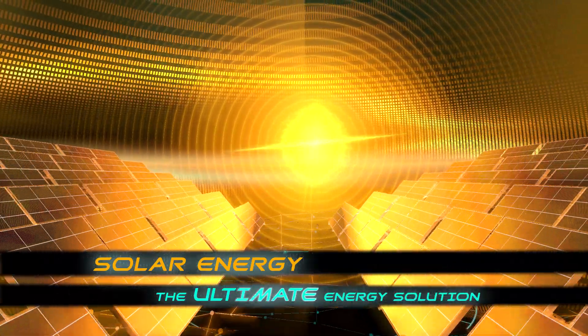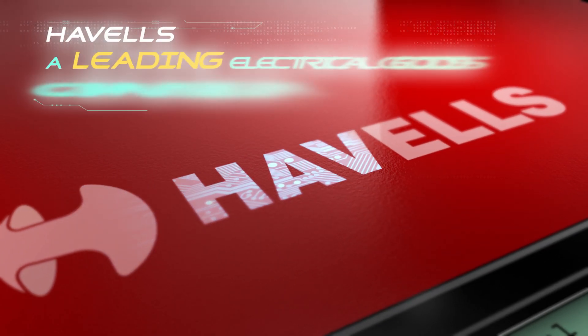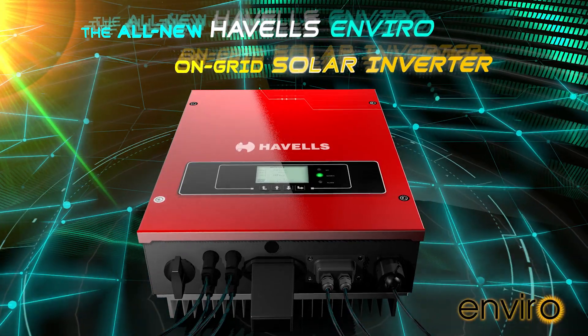Solar energy is the ultimate energy solution for the future. And now, Havells, a leading electrical goods company, brings you the new Enviro On-Grid Solar Inverter.